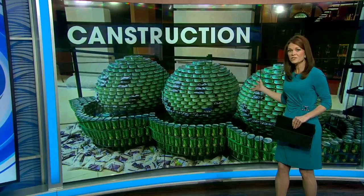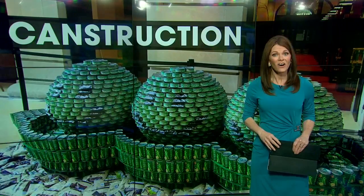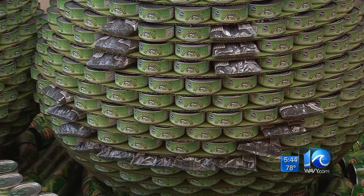I came upon this yesterday at Slover Library. It was so cool. I just had to go back today so I could show you how we can all make a difference. Feast your eyes on this.